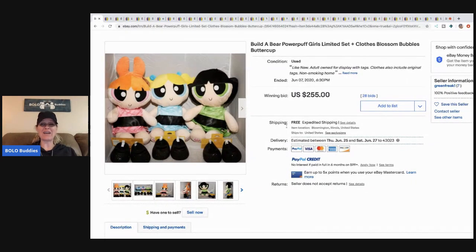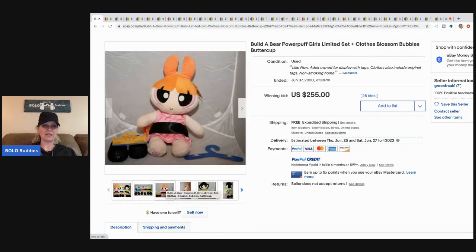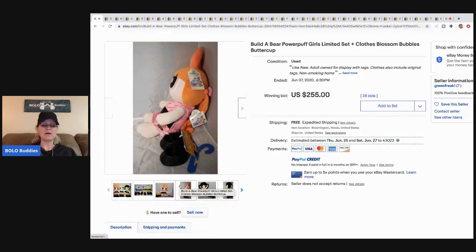The first item: if you see the Build-a-Bear Powerpuff Girls, definitely pick them up. These sold for $255 with 28 bids and free shipping. For my category videos I typically look at auctions with a lot of bids — that kind of shows demand. Some of the outfits are new, so I'm thinking that helped increase the value.